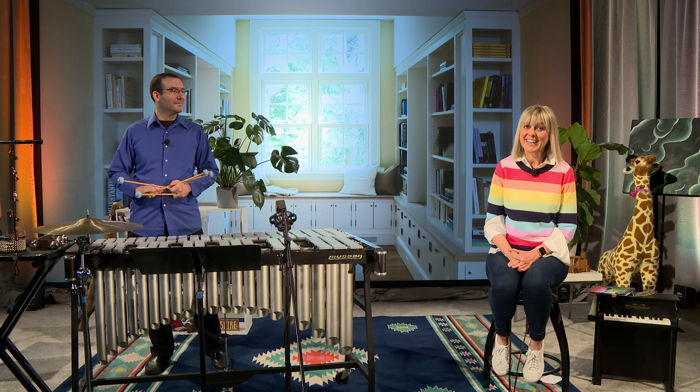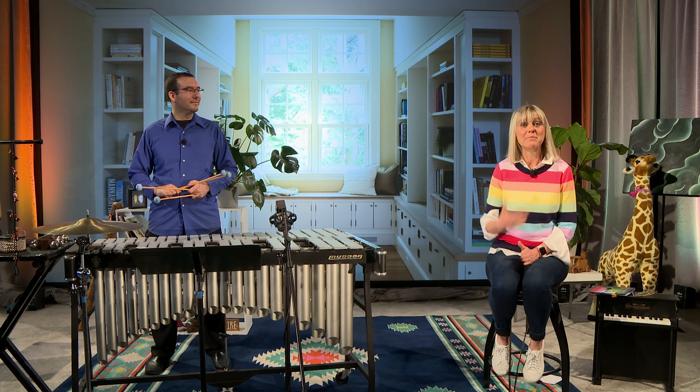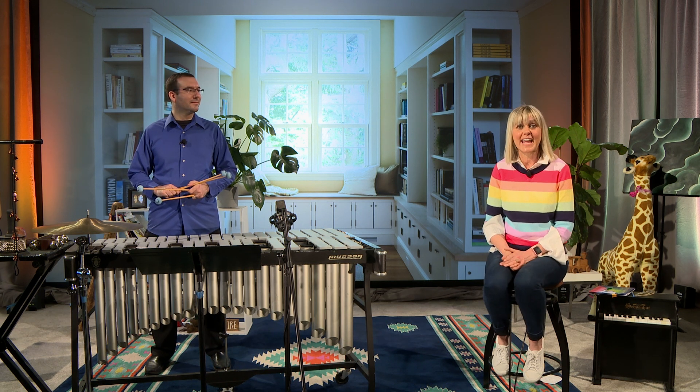Hello, friends! Welcome to Symphony Storytime, where we share two of our favorite things: books and music. If this is your first time joining us and we haven't met yet, my name is Amy, and I'll be your reader today.